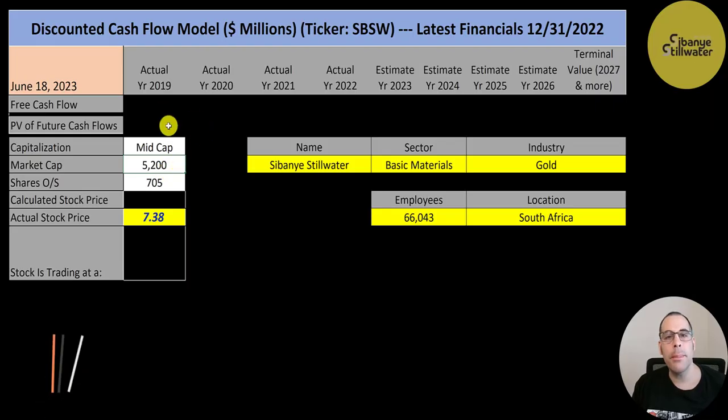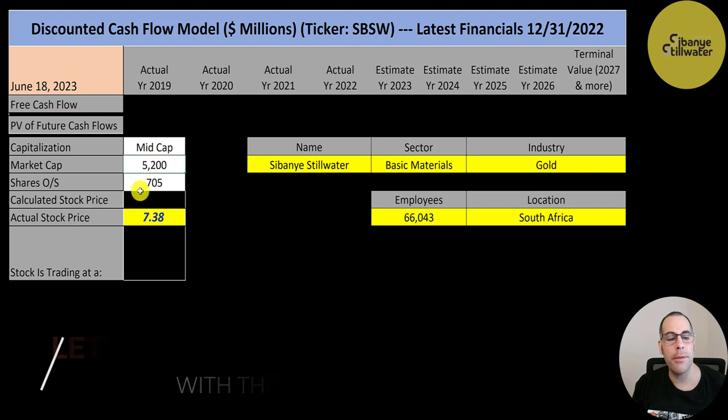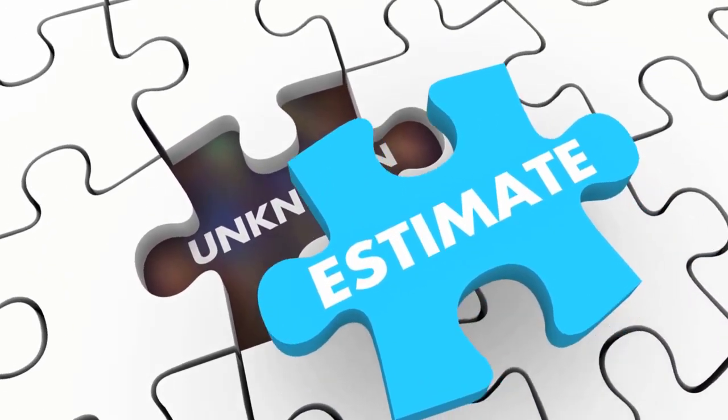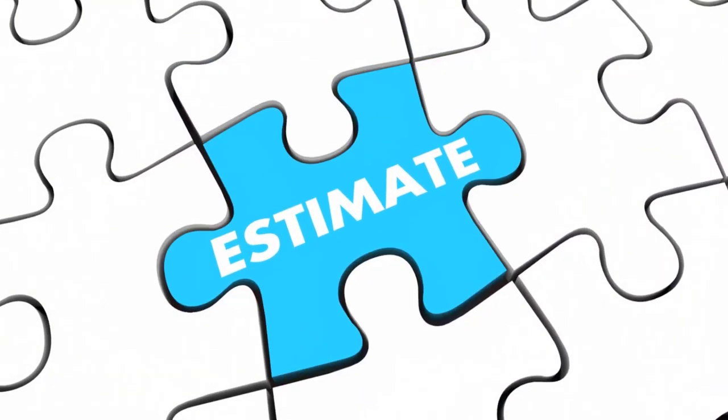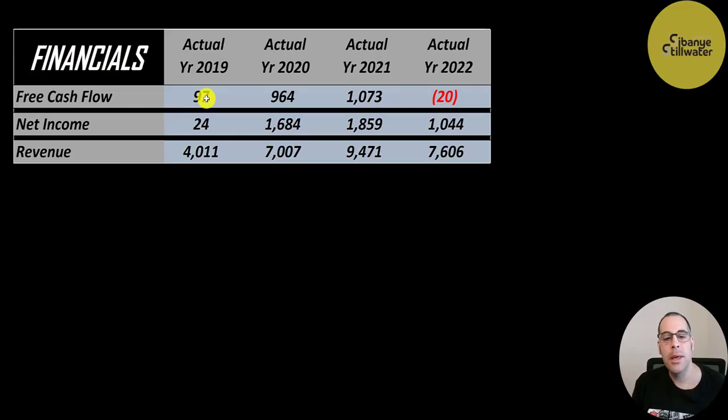Let's get started with the model. This is a mid-cap company with a 5.2 billion market cap, trading at $7.38 a share with 705 million shares outstanding. The way you value a company is you estimate the free cash flows into the future and then discount those numbers back to today's value. Free cash flow is cash flow from operations minus capital expenditures.